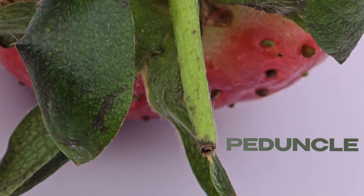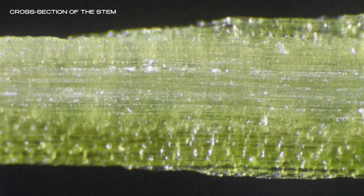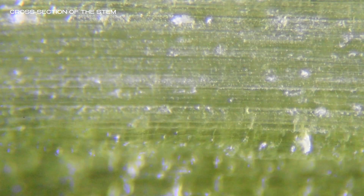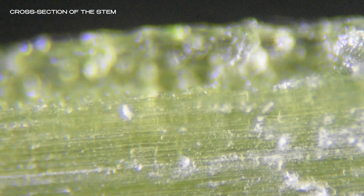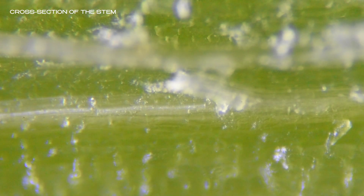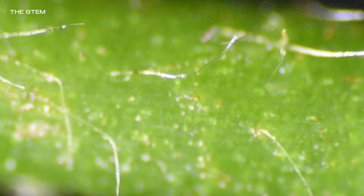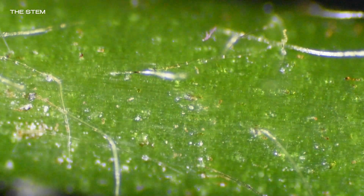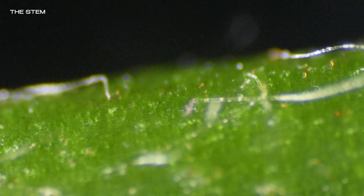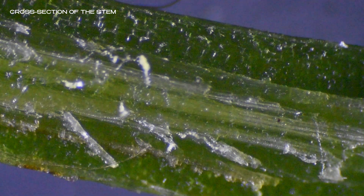The stem, or peduncle, is rough and fibrous. It's not just a handle — it was once the lifeline from the parent plant, feeding this fruit to maturity. And under the microscope, something remarkable happens: in a thin sliver of the stem, we can actually see liquid still moving through its narrow veins, even after being cut. These microscopic pathways — part of the xylem and phloem system — are still active, slowly transporting the last traces of moisture. The outer epidermis secretes a waxy cuticle that reduces water loss and defends against pathogens, while the stem's vascular cambium produces new layers of xylem and phloem, ensuring continuous nutrient flow. This blend of transport, support, and protection makes the stem an extraordinary component of the strawberry's anatomy.